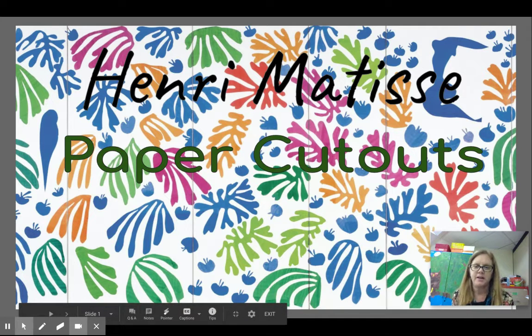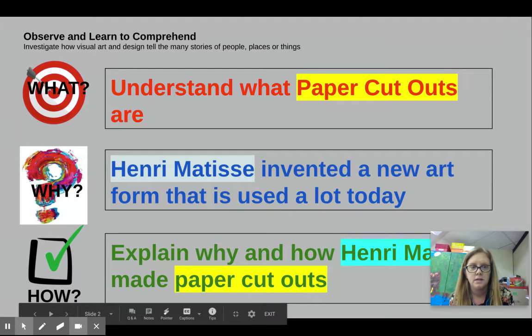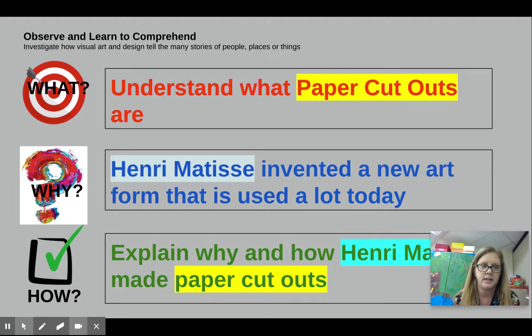Hi guys, today we're going to talk about an artist named Henri Matisse and he had some famous artwork called paper cutouts, so we're going to learn a little bit about him. Here are our success criteria and our objectives today. First we want to understand what paper cutouts are, because Henri Matisse created a new art form that is used a lot today. I want you to be able to explain why and how Henri Matisse made paper cutouts.